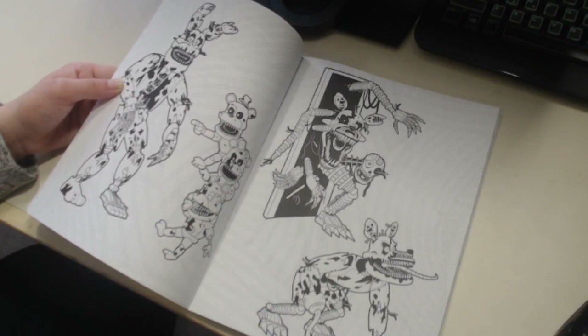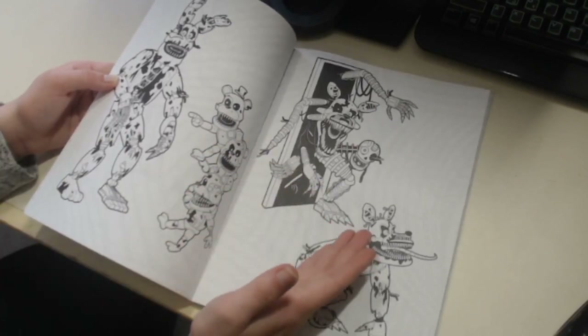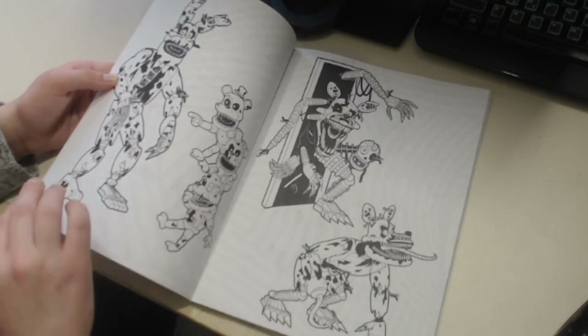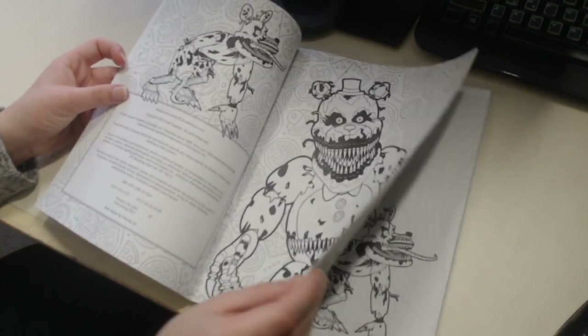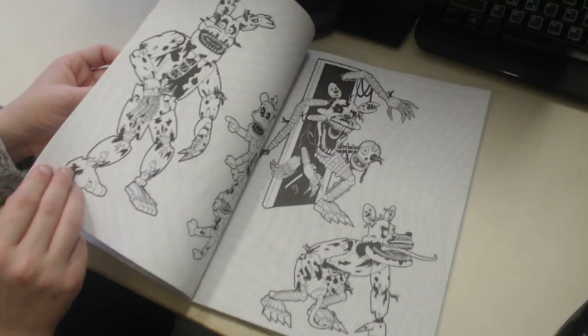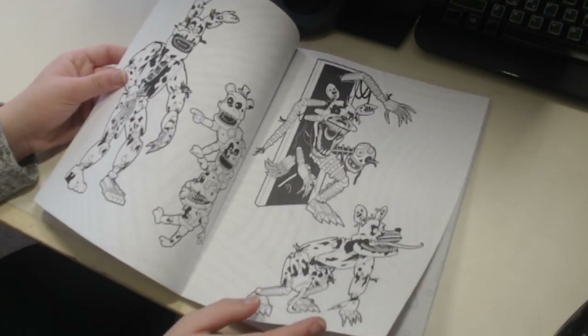Next page you got most of the nightmare animatronics - Nightmare Bonnie, the Freddles down here pointing and laughing at him for some reason, Nightmare Mangle coming out of the door which is a bit weird because usually they're in the closet, and then Nightmare Foxy down here. You're gonna notice a lot of the characters in this book have the same exact posing just on different pages, which is a little disappointing.